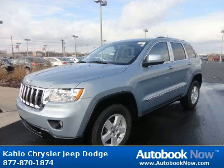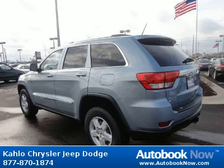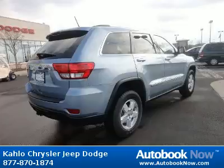This 2012 Jeep Grand Cherokee is available at Kahlo Chrysler Jeep Dodge in Noblesville, Indiana. This Grand Cherokee has a beautiful blue color. It has five miles on it.